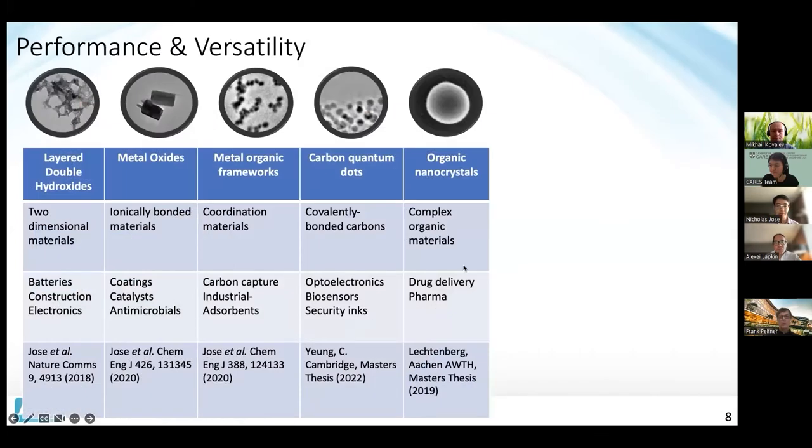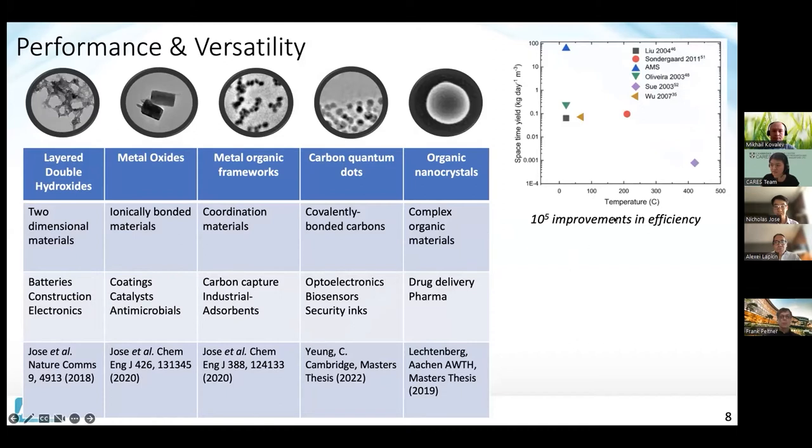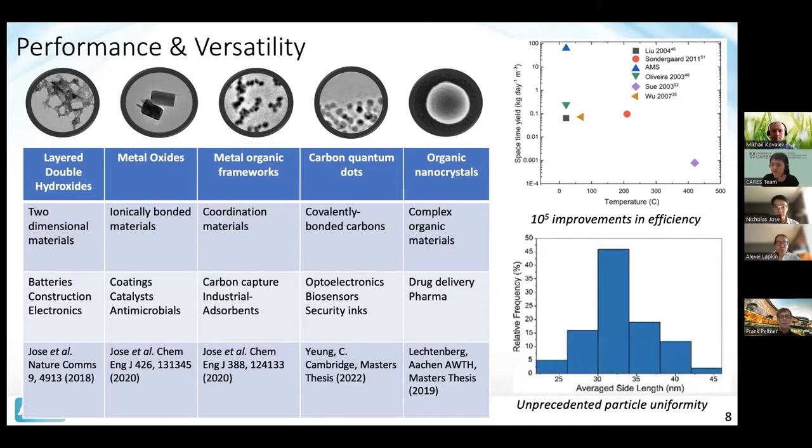We've tested this reactor platform on a variety of materials, including materials like layered double hydroxides all the way to organic nanocrystals. These materials can be used in a number of different applications, from batteries all the way to biosensors and drugs, demonstrating the versatility of the reactor. We've also shown it's much more efficient than conventional techniques for synthesis — up to 10^5, so about 100,000 times more efficient — using less energy. Furthermore, for some materials, we report unprecedented particle size distributions, which are very important to the properties of a nanomaterial. So we've shown that not only can we produce them efficiently, but also with good quality.